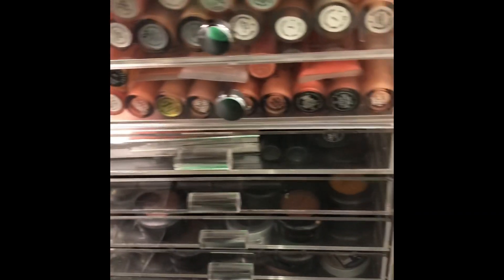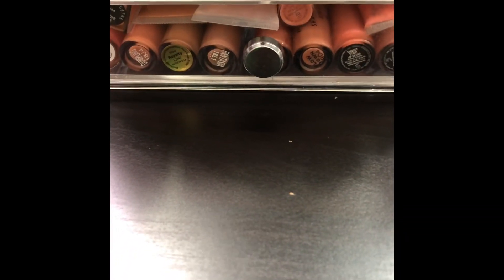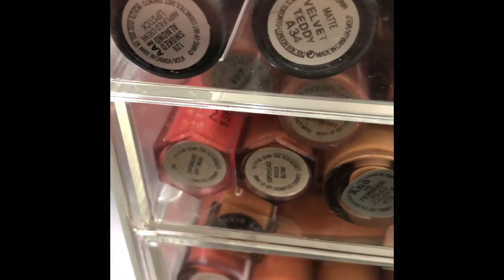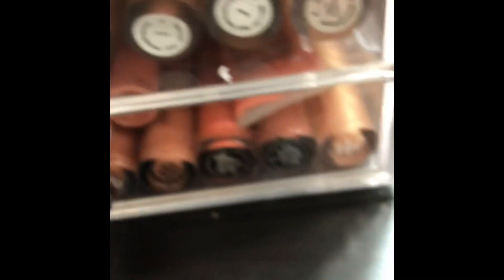Moving on to the next container. I am very into nude lipsticks right now — just nude everything. That soft glam lip look is in and I'm here for it. These are some of my MAC lipsticks — Velvet Teddy, Smoke Almond which is new, Peach Stock, Naturally Transformed, Sis which is no longer sold, and Yash Mocha.